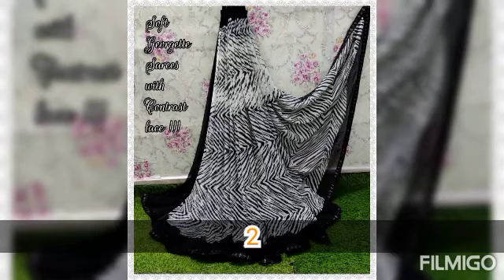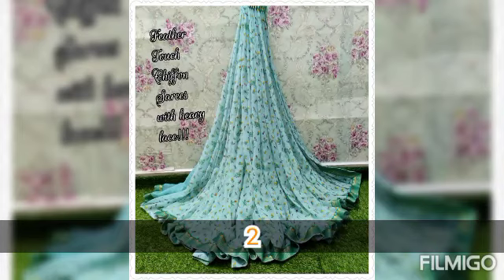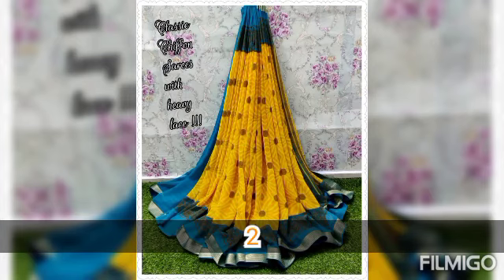Once you receive the parcel, opening video is mandatory. The entire unboxing video must be without any pause or cut. We are packing each and every product with utmost concentration.